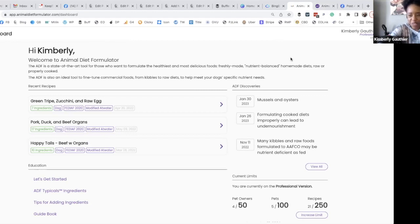Hello, welcome back to another episode of Animal Diet Formulator. This is my second video doing the Animal Diet Formulator review. A lot has changed this year in 2023, and I want to show you a few things. This isn't going to be a super long video because it's still the same program, but it just looks different and they've added a few things that are pretty amazing.